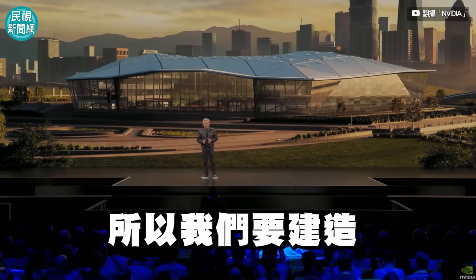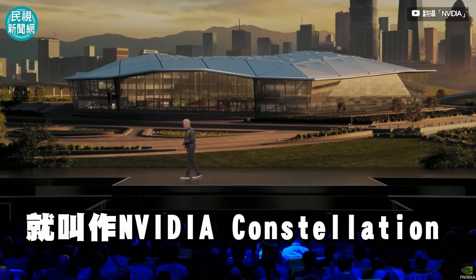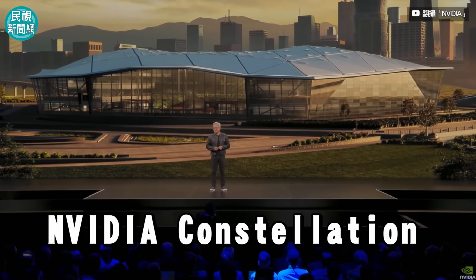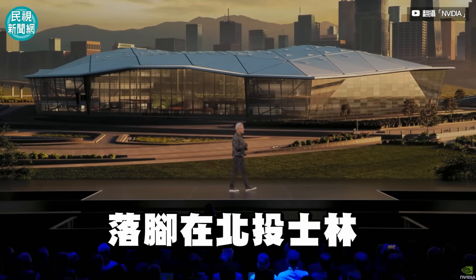I'm going to build them a brand new NVIDIA Taiwan office, and it's called NVIDIA Constellation. I'm very pleased to announce that NVIDIA Constellation will be at Beitou Xilin.